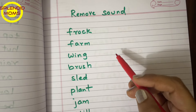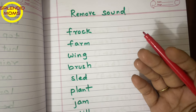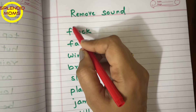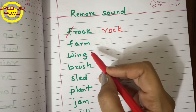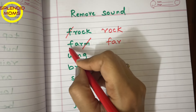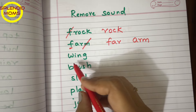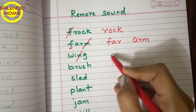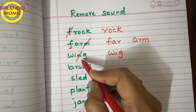A similar and interesting activity is to remove a sound and make a new word. For example, 'frock' — if we take F out, it becomes 'rock.' Give a word and ask them to cancel one single sound. Like 'farm' — if we take F out, it becomes 'arm.'